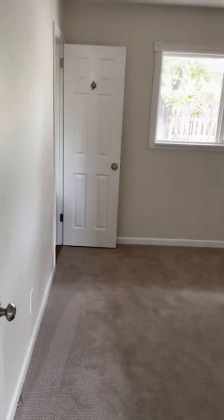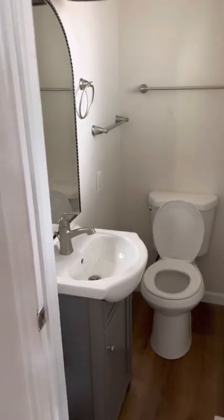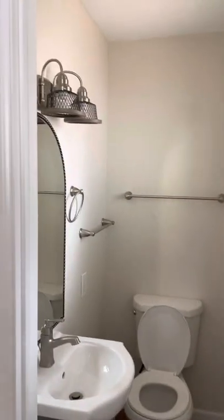This is the master room with nice closet space. We also have a half bath in the master with a brand new vanity, mirror, toilet, and light fixtures.